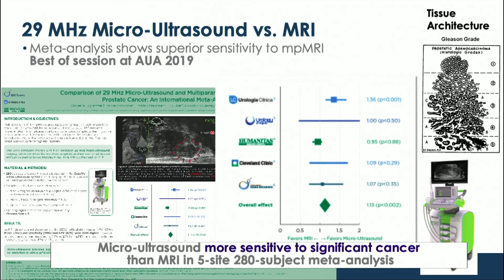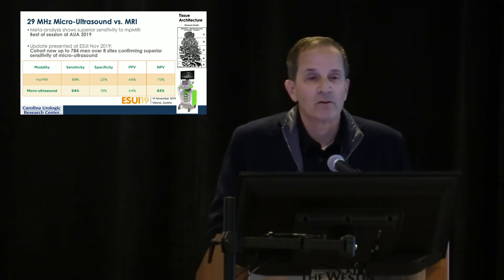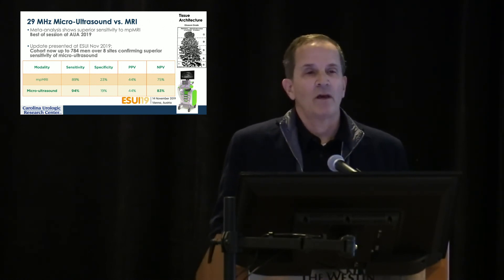Some very nice work has been done in Spain, Italy, Canada, and the United States comparing micro ultrasound against multiparametric MRI. One particular paper won best session at AUA 2019, demonstrating in a meta-analysis of 280 patients — including a site at Cleveland Clinic — that micro ultrasound was more sensitive in picking up significant cancers. Additional work presented at ESUI showed how it stacks up with traditional Gleason scoring, and as Dan Lin noted, the king of imaging and marker performance is negative predictive value.